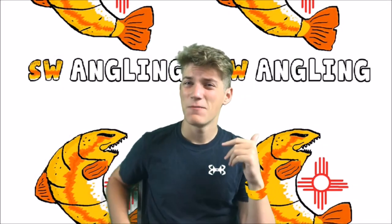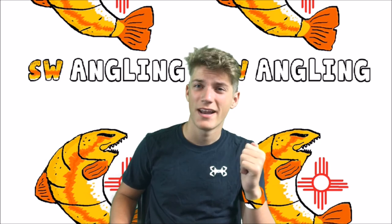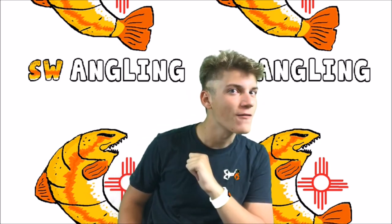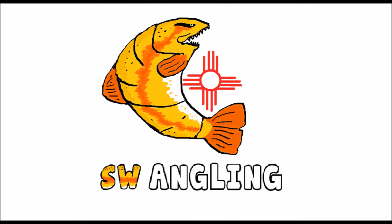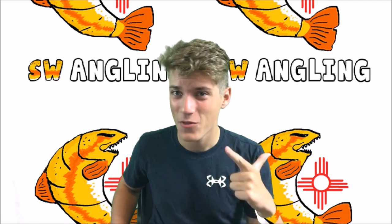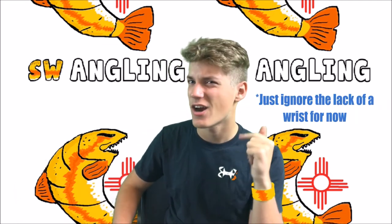Before we start the video, I'm gonna make a quick, very important announcement: do not let your friends cut your hair for you. What is up guys, and welcome to Southwest Angling — I'm your host Donny KC.